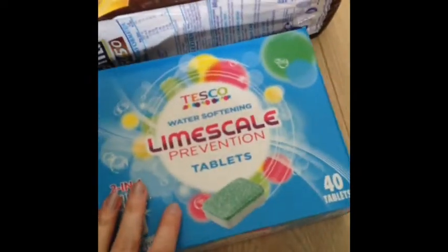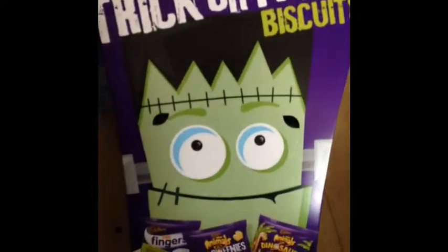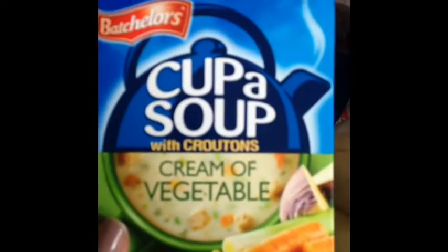First of all I've got some King's Meal 50-50. Then I got some Tesco's Limescale tablets for the washing machine. Then I got a pack of these trick-or-treat biscuits — the fingers, little Halloween-y animal bites and animal dinosaurs. And I've just got a pack of cup of soups, cream of vegetable — they're good for me to put in my little cup thing for work.